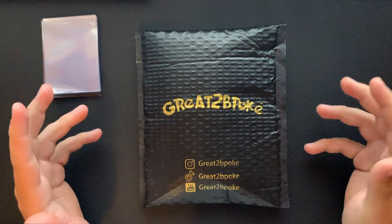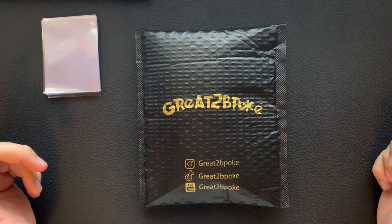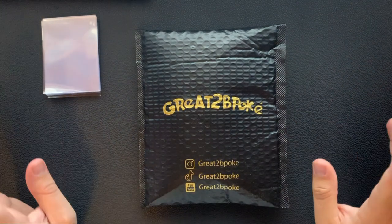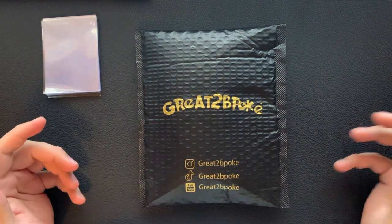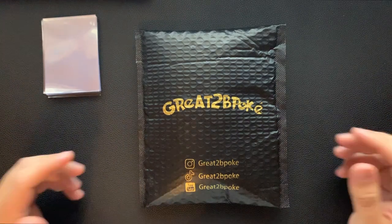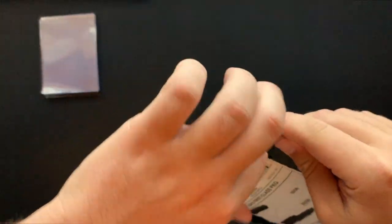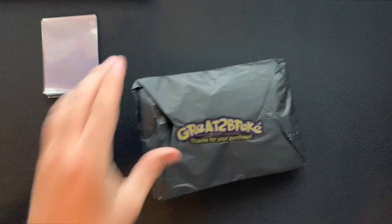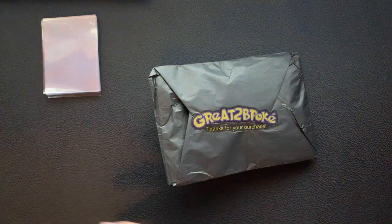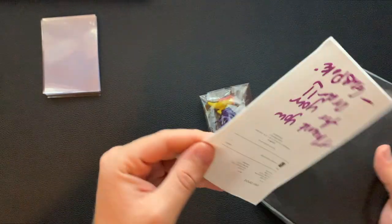Yo, what is up guys, welcome back to my channel — this one is a pretty cool one. I'm back with Great to Be Poke. He did a little mystery envelope, it's called. I also ordered his mystery box but it didn't come in on time, it's running a little late according to USPS. So I'm gonna get into this today. It's a mystery envelope — I already cracked it open just to see how it was, I didn't open anything or really look. All of it is taped up, this side should be face down.